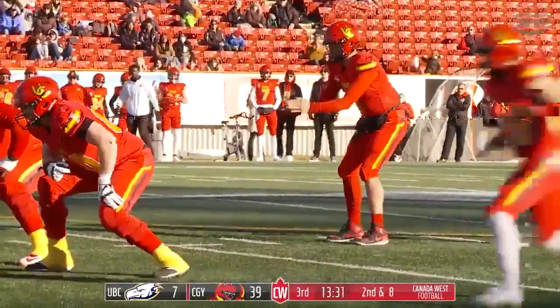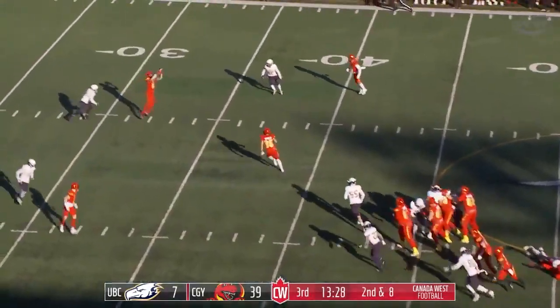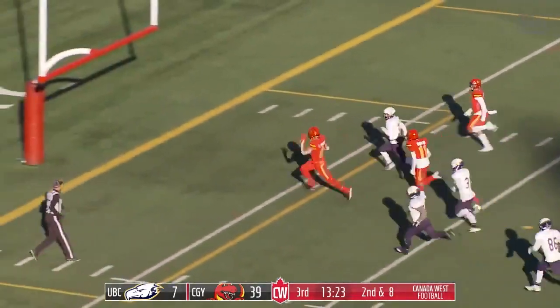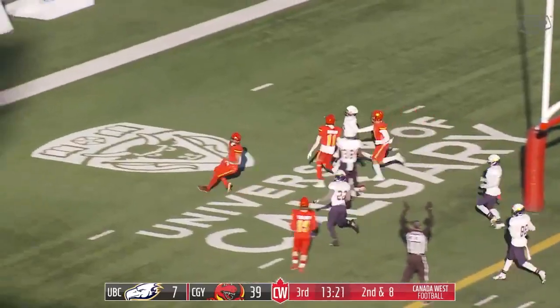Three receivers to Joseph's right. He looks that way as pressure comes, gets the pass off to Tyson Philpott. Makes a defender miss, makes another one miss, and he's going to go into the end zone.